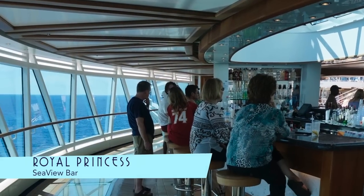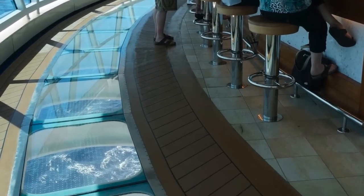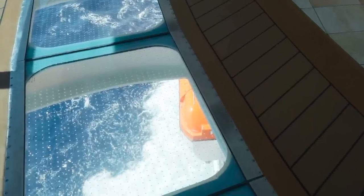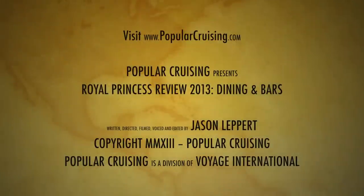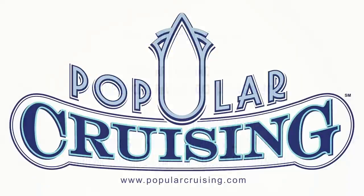We'll leave you with a look at the Seaview Bar and the dramatic vistas below. Thanks for joining us. Please be sure to check out our other Royal Princess videos, subscribe to our channel, and visit PopularCruising.com.